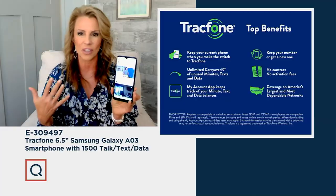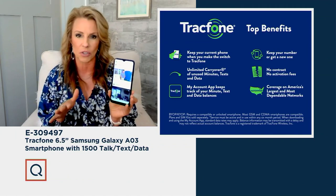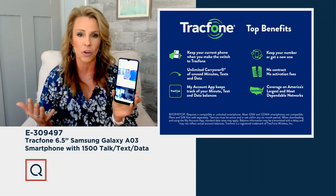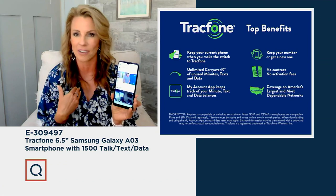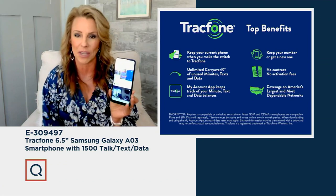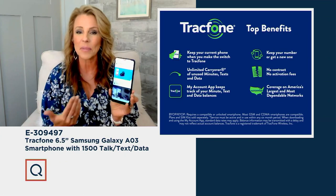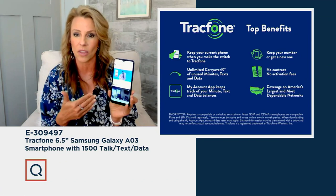There are no monthly bills, no activation fees, no contracts, and no credit checks. We don't ask for your social security number. Whatever carrier you're with right now, we can bring your phone number over to TracFone — I've had my phone number for 20 years and I'm not giving that up, and you don't need to either. We do the hard work of bringing that over. It's very simple. You also get unlimited carryover minutes — any unused minutes carry over with you.